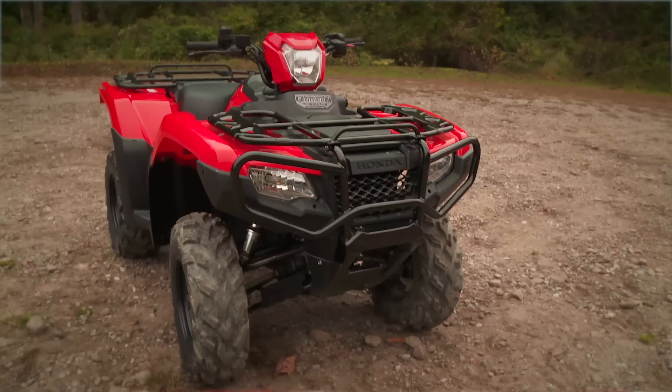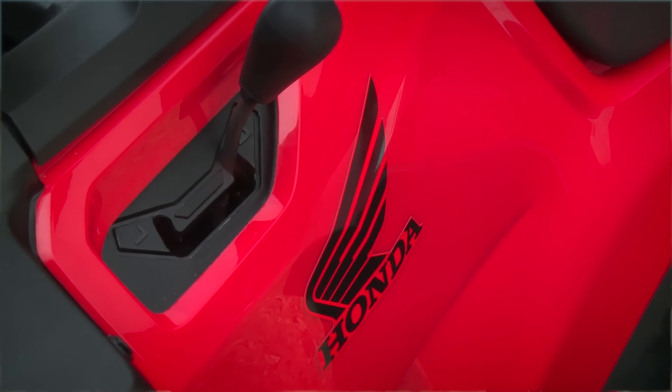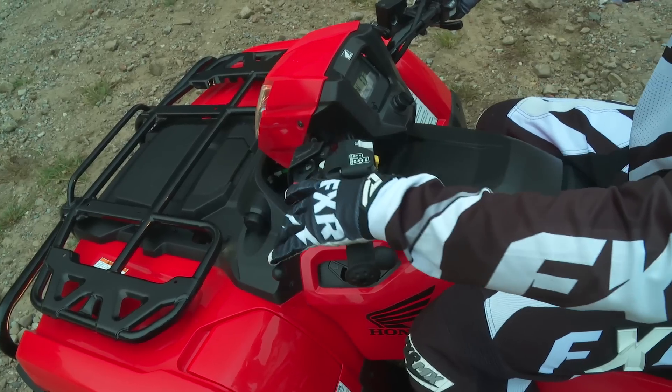Honda's philosophy with technology in our ATV and across our power sports line is we definitely strive to improve in all areas. We don't like to settle with what we have and we want to push the boundaries of technology. We're one of the technological leaders in the industry and we always strive to improve our performance, especially when you consider transmission technology.